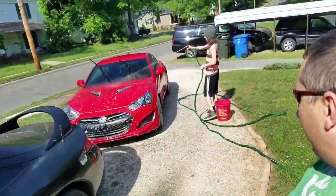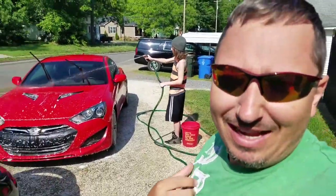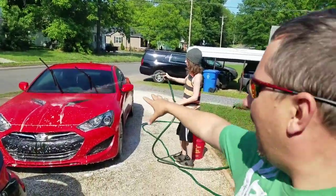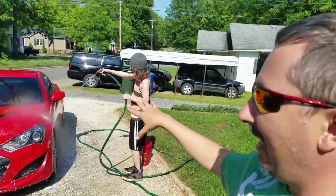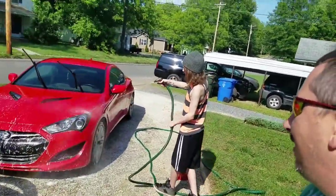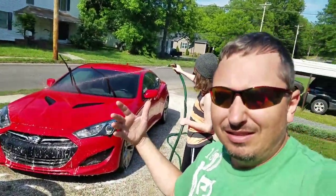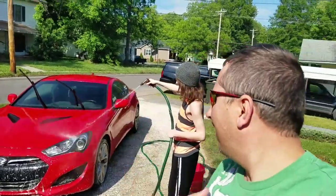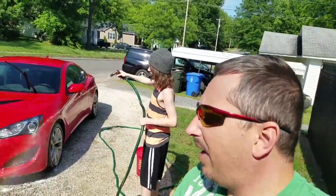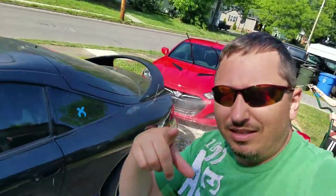Alright guys, that's it for today. Just having a good day, feeding snakes, hanging out, doing our thing. Got my man Jordan over here taking good care. North Carolina guys, we'll talk to you guys later. ZTK out.